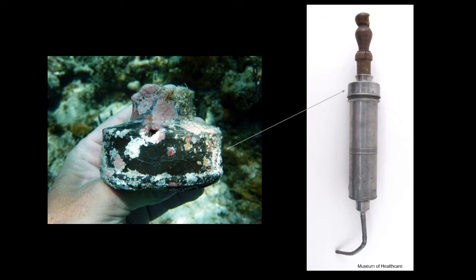A pewter artifact was initially thought to be an inkwell, but it had no evidence of a bottom. Further research has instead shown that it is the end cap from an enema syringe.